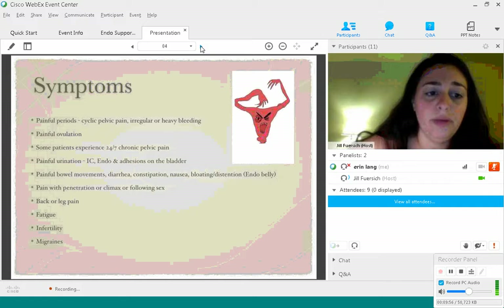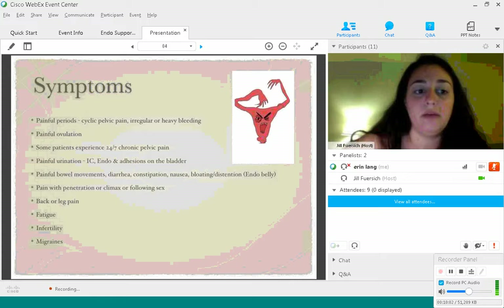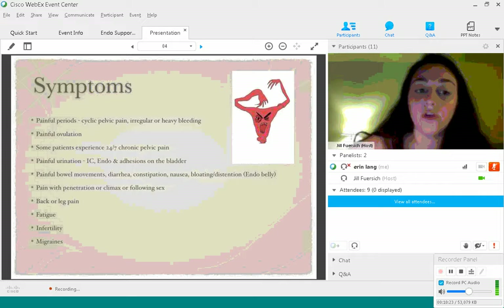Painful penetration, climax, or pain following sex is another symptom. Many patients experience pain with sex because of where their endometriosis might be. I'm actually one of the people who was experiencing pain following climax, and that was really aggravating because it was something I wasn't getting to enjoy anymore. A lot of patients also have pain following sex.